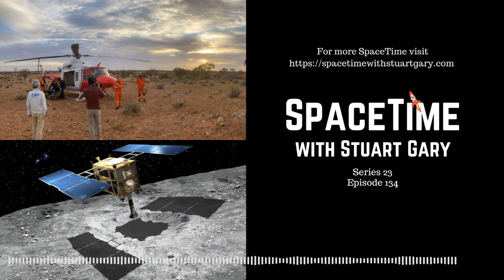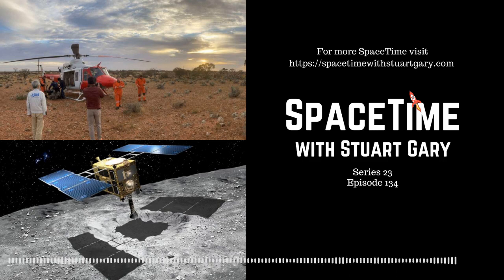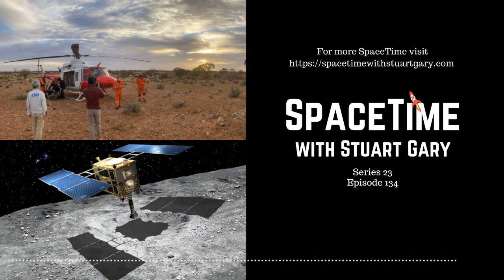Meanwhile, Hayabusa 2 retains enough fuel for a follow-on mission. JAXA has now targeted a high-speed flyby of the Apollo Group asteroid 2001 CC21, slated for July 2026, and there'll be a rendezvous with the near-Earth asteroid 1998 KY26 in July 2031. Dr. Ellie Sansom from Curtin University's Desert Fireball Network was part of a team of scientists in South Australia for the spacecraft's return following its 3.8 billion kilometre journey. She says the 4.5 billion-year-old samples will provide new clues about the origins of amino acids, the building blocks of proteins essential for life.